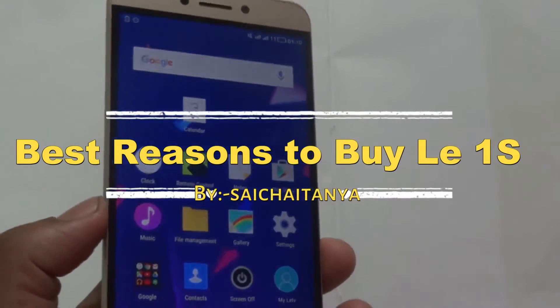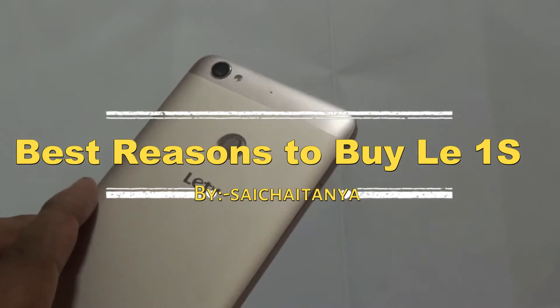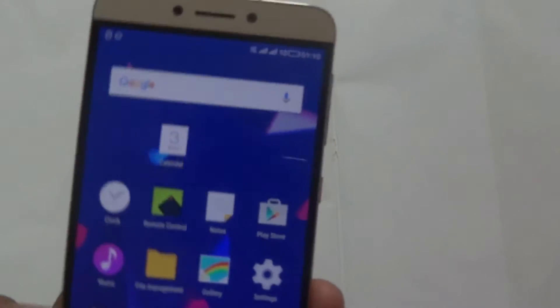Hello everyone, this is Sai Chaitanya. In this video I am going to tell you my final conclusion about this LEDV1S after using it for 4 days.